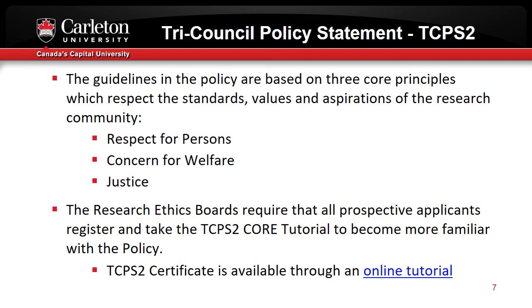The people who produced the TCPS II have developed also a CORE tutorial, which is an online learning platform about the rules and guidelines of the TCPS II. All applicants for REB approval of their research must take and pass this CORE tutorial to ensure that they have a basic familiarity with the policy and its principles. Once completed, you are able to print out a certificate that proves you have passed the tutorial. This completes Module 1 of Carleton's Research Ethics Overview.